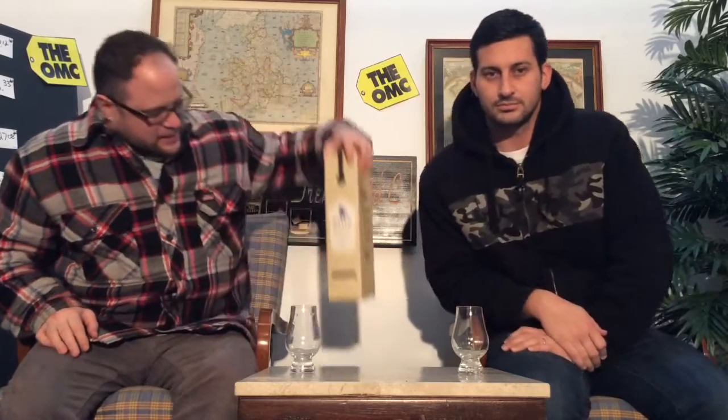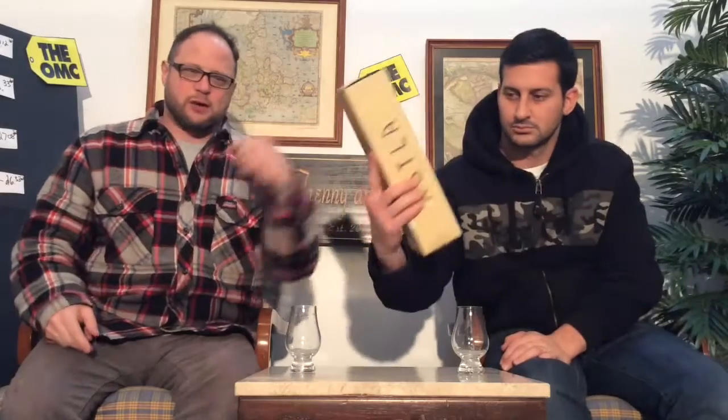Today we have a Scylla from Compass Box. Compass Box puts out a whole bunch of really, really good quality products. They're all blended — some with all single malt blends, some with grain whiskeys. This one's a grain whiskey and single malt. So stick around and find out what we've got to say about this one.